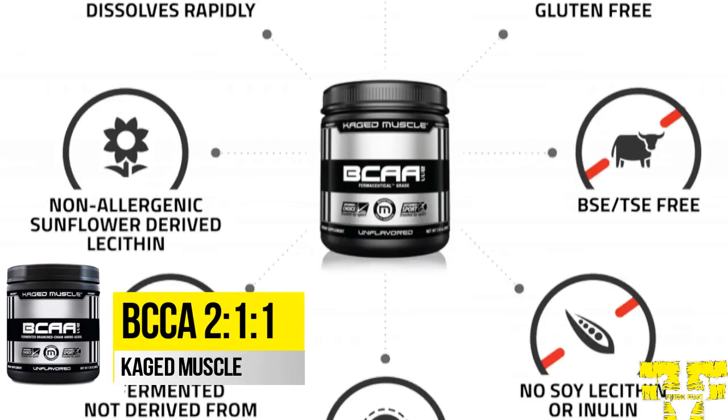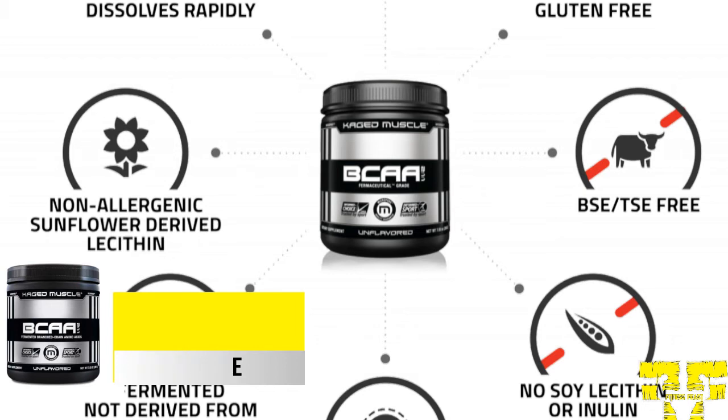BCAA211 is another one of the best products from the Amino Acid category. This is designed as a 2-1-1 ratio of L-Leucine, L-Isoleucine, and L-Valine. Unlike other companies' amino acids, these products from Caged Muscle are built from vegan and non-allergenic sources.